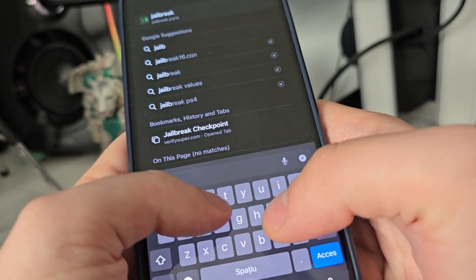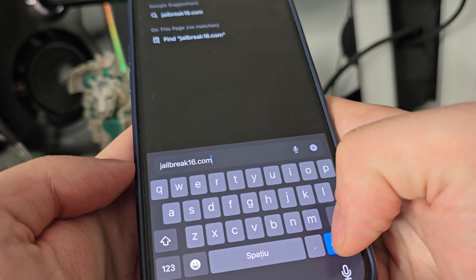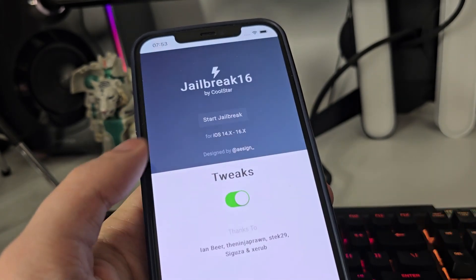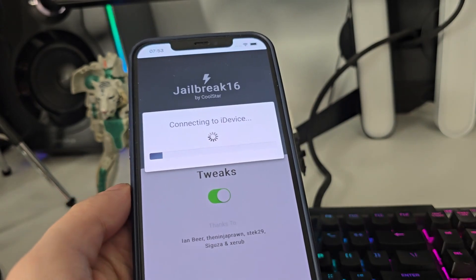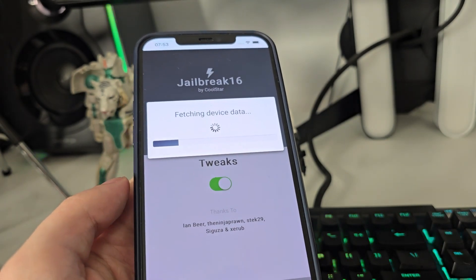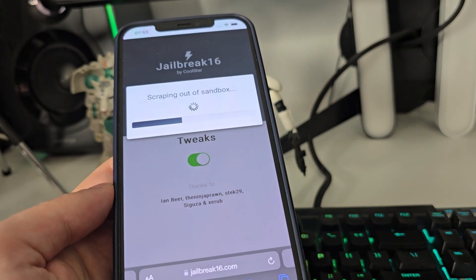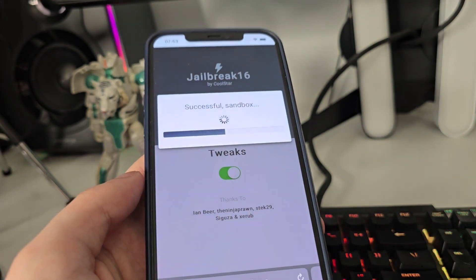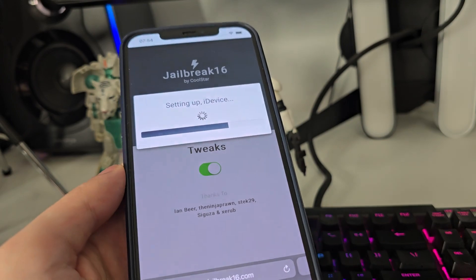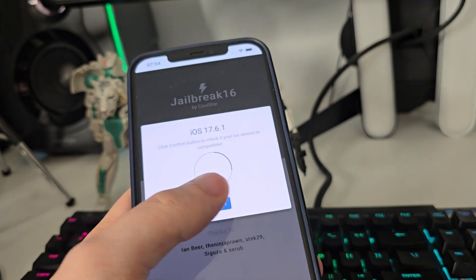Type in jailbreak16.com. Once you're there, press 'Start Jailbreak' — it will start checking your iOS and check for compatibility. Do not worry, this is compatible with phones running at least iOS 14. So if you run at least iOS 14, you can jailbreak your iOS, and it also works with iOS 15, 16, and of course the latest version, iOS 17.6.